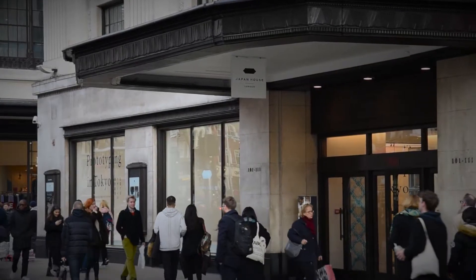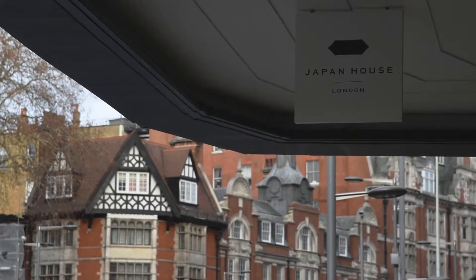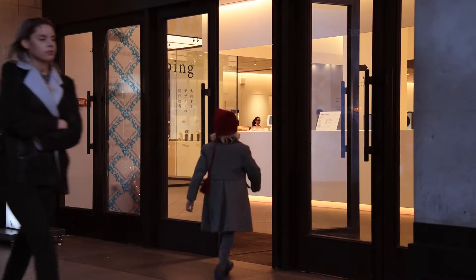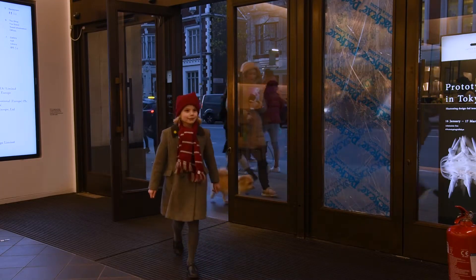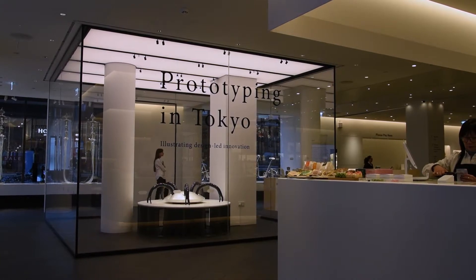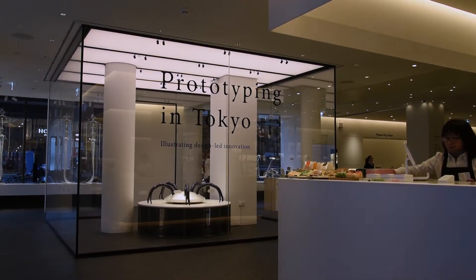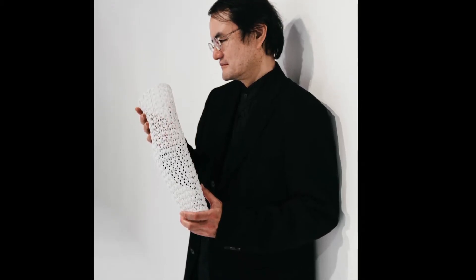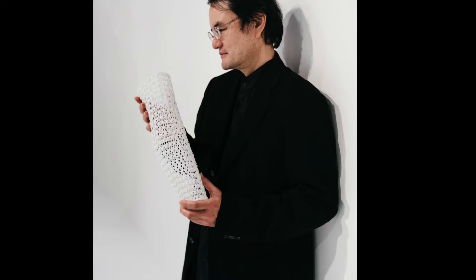After school, I visited a new exhibition at Japan House on Kensington High Street. The exhibition is called Prototyping in Tokyo and it shows the work of Professor Shun-ji, who is a professor at the University of Tokyo.